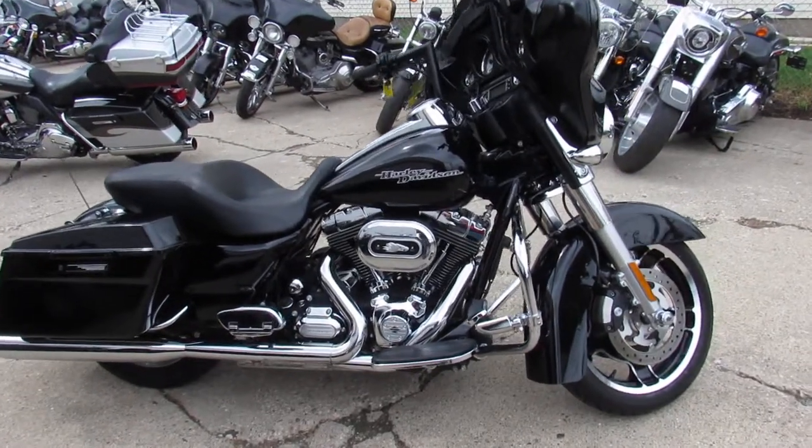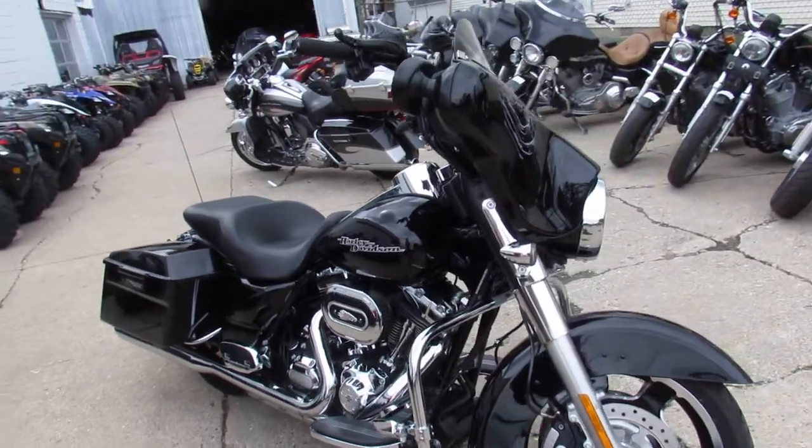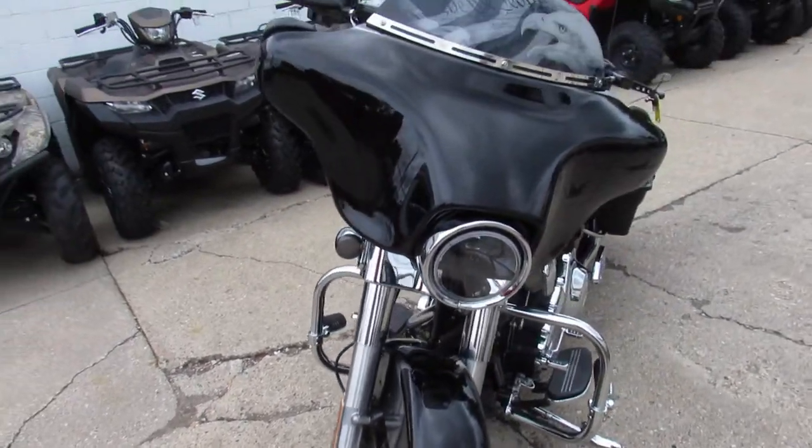Hey guys, it's Approval Power Sports here doing some videos on the used Harleys we just got in. We're stacking them up guys. This one here is a 2013 Street Glide. Comes with only 14,372 miles.